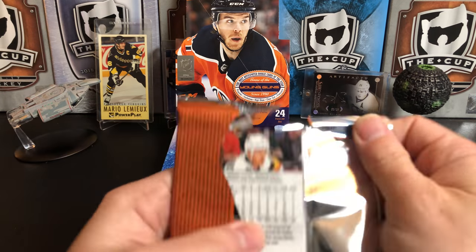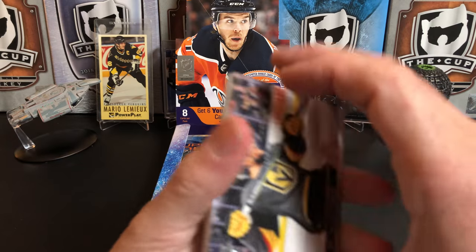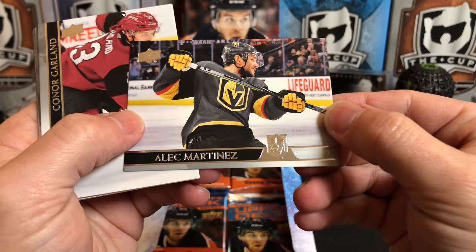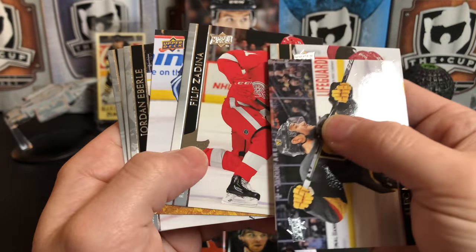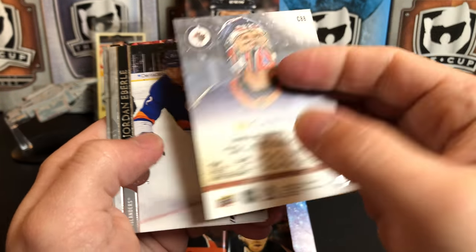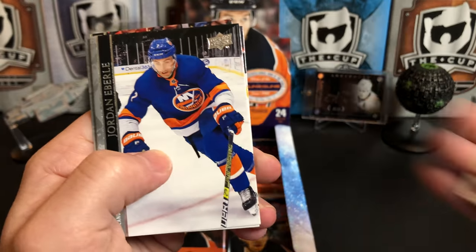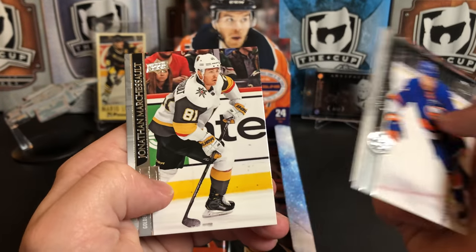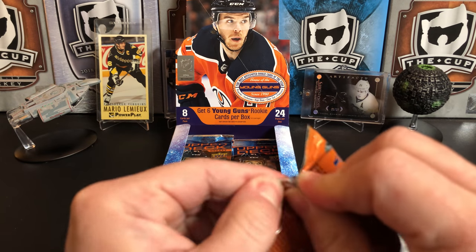Going back to the Penguins playing the Rangers over the weekend — the young defenseman Miller that the Rangers had, he played really well. Alec Martinez, Connor Garland, Philip Zadina, and we've got a Connor Hellebuyck canvas — he's outside in the snow. Jordan Eberle, Eric Carlson, Philip Ronick, and Jonathan Marchessault. Down near the bottom of the box.